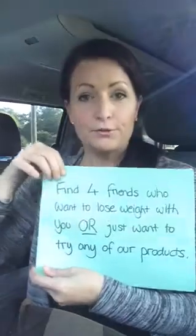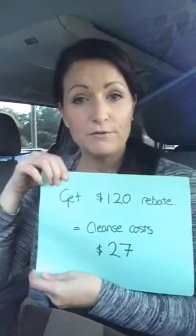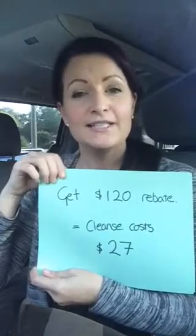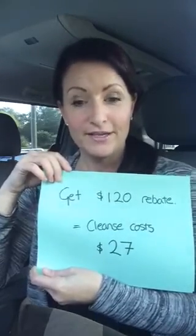Then what you would do is find four friends who want to lose some weight with you, or just want to try any of our products. They don't have to spend any minimum amount — they just agree to three separate orders over three months. When you do that as a distributor, It Works pays you a commission on those orders.